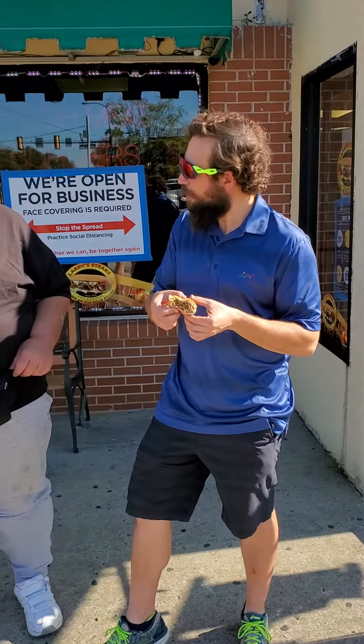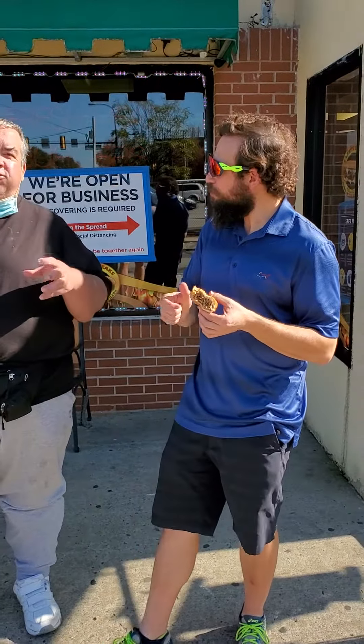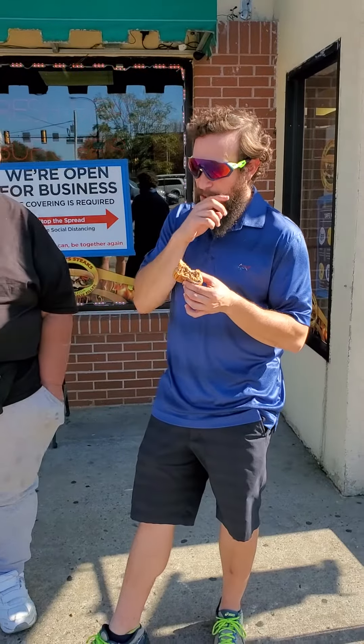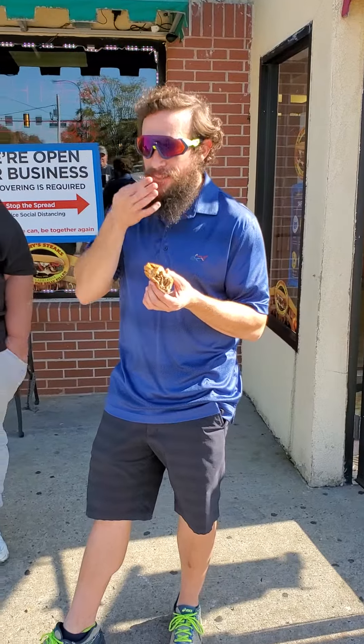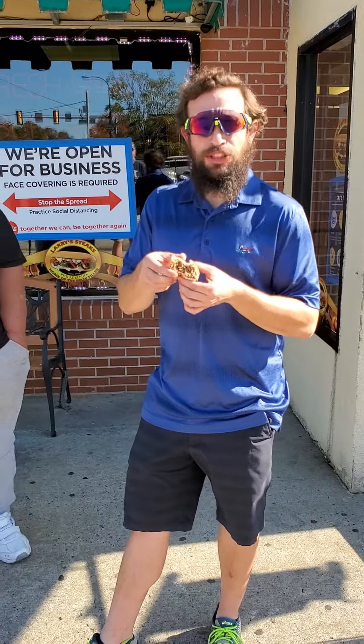I disagree. The only reason I'm saying that is it looks more stringy. For me, the other one had too much seasoning on it — this one I can actually taste the meat. I can taste it. This one is seven point two.